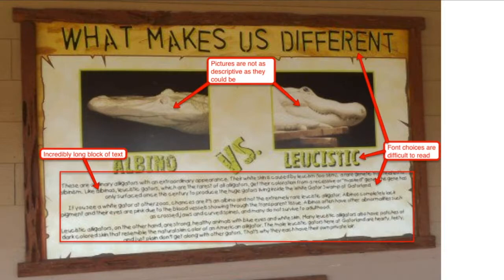We're going to start off with effort and reward. This is a sign that can be found at Gator World in Florida. I believe the key demographic for this sign would be children, and children are not going to be willing to invest the effort into reading three paragraphs of block text. Pictures with minimal text would work far better for this demographic. The picture used in the sign is insufficient because it fails to adequately show the primary differences between the two types of white gators that are the subject of comparison, meaning they would actually have to read those three long blocks of text.